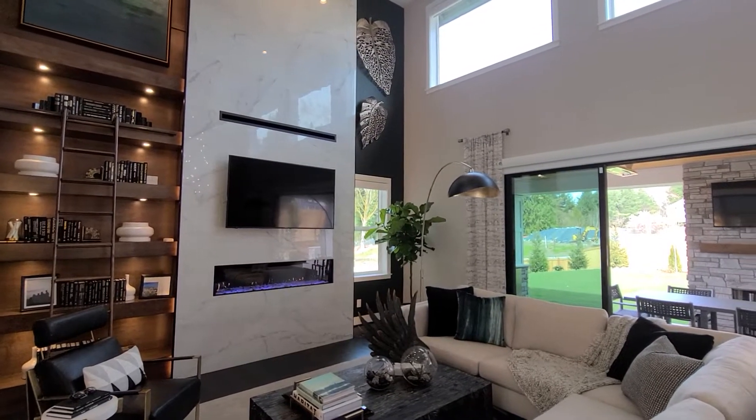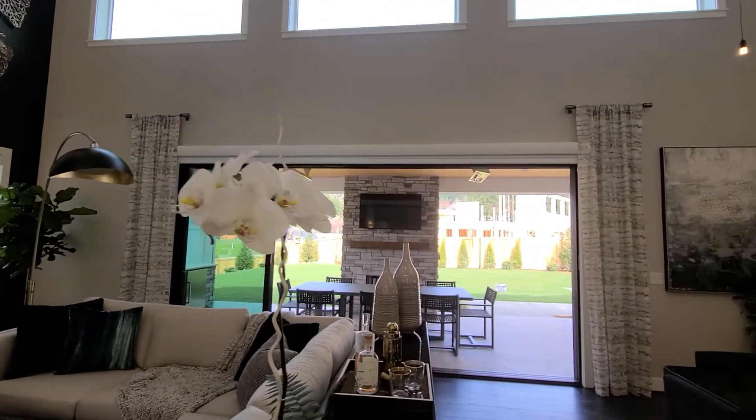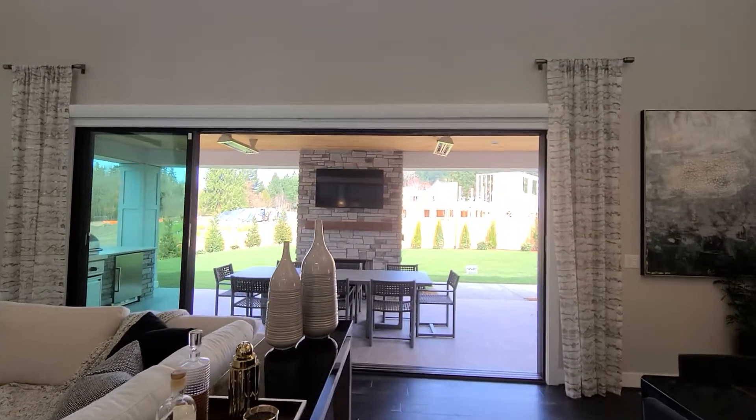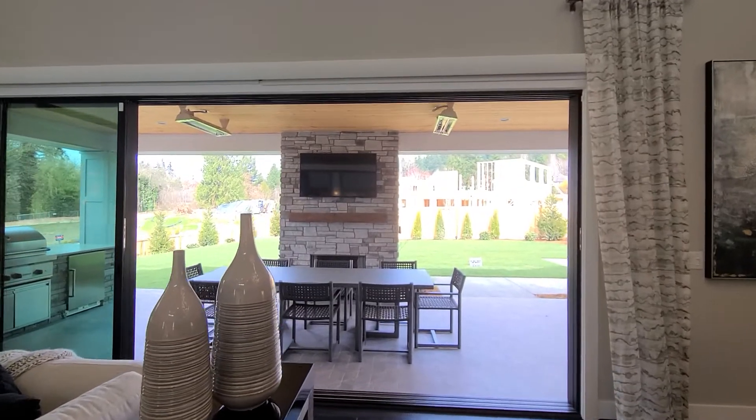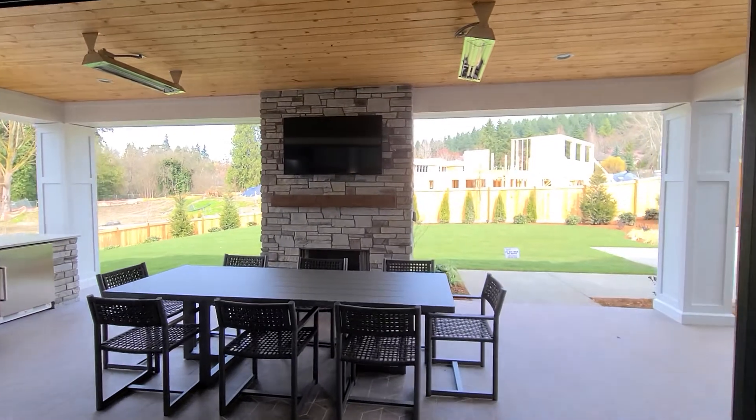Modern elegance truly in this home. Look at that contemporary fireplace with the tile going all the way to the ceiling. And one of my favorite parts is those stacking doors, kind of bringing the outside in. I love to entertain in this space.